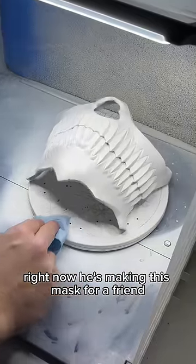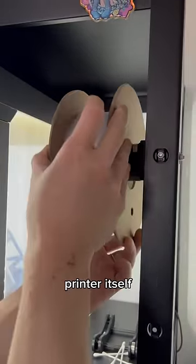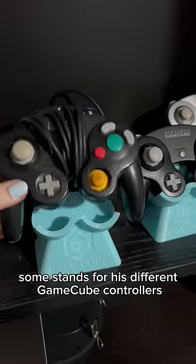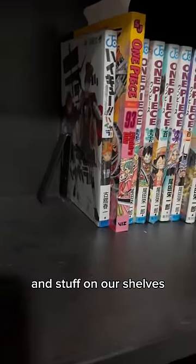Right now he's making this mask for a friend. And he made himself some stuff too — this spool holder thing for the printer itself, some stands for his different GameCube controllers and other controllers on his shelves, and these little bookends for manga and stuff on his shelves.